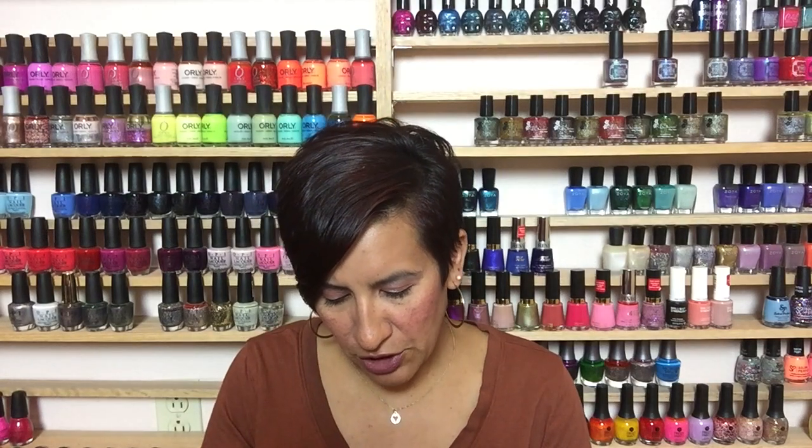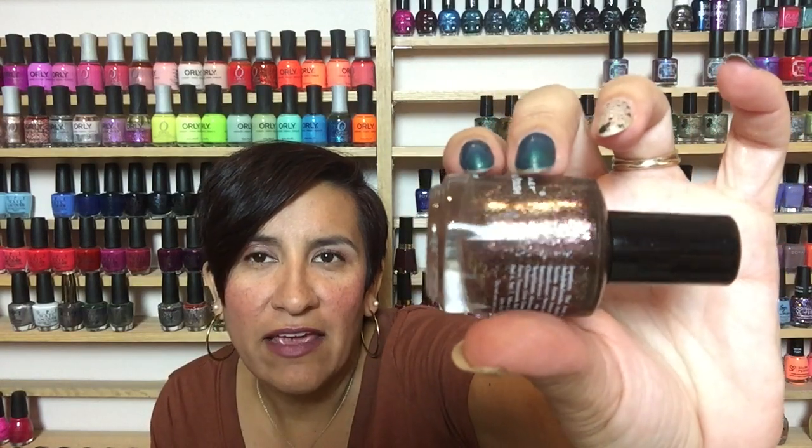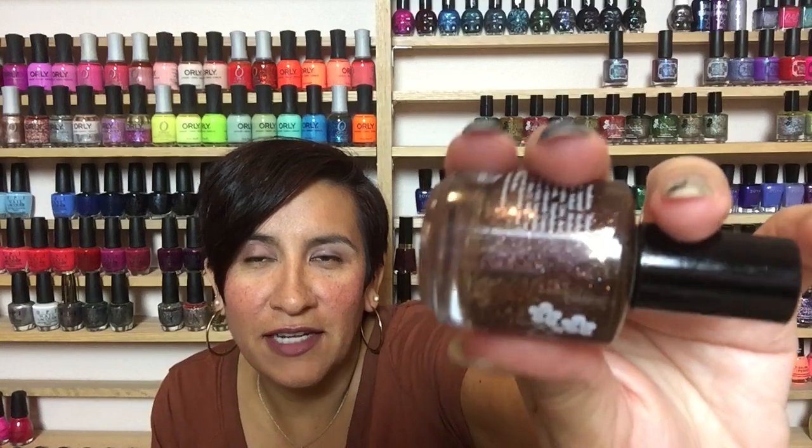The next indie is from KB Shimmer and it's called Garnet from her birthstone collection. It's kind of like a dark blood red with holographics and flakies — it just pops off the nail. It's stunning when that sparkle is in that darker base. This is two coats to get opaque and has the most gorgeous sparkle. I'm actually going to put up more than one swatch picture of this because I had a hard time capturing how fabulous it is. It's just to die for in the fall.